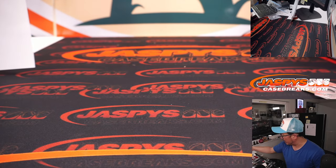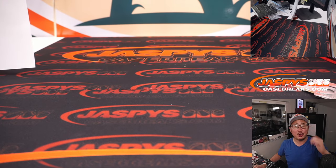And there you have it, ladies and gentlemen. I'm Joe for jazbees casebreaks.com. Thanks for getting into the break. I'll see you next time for the next one. Bye-bye.